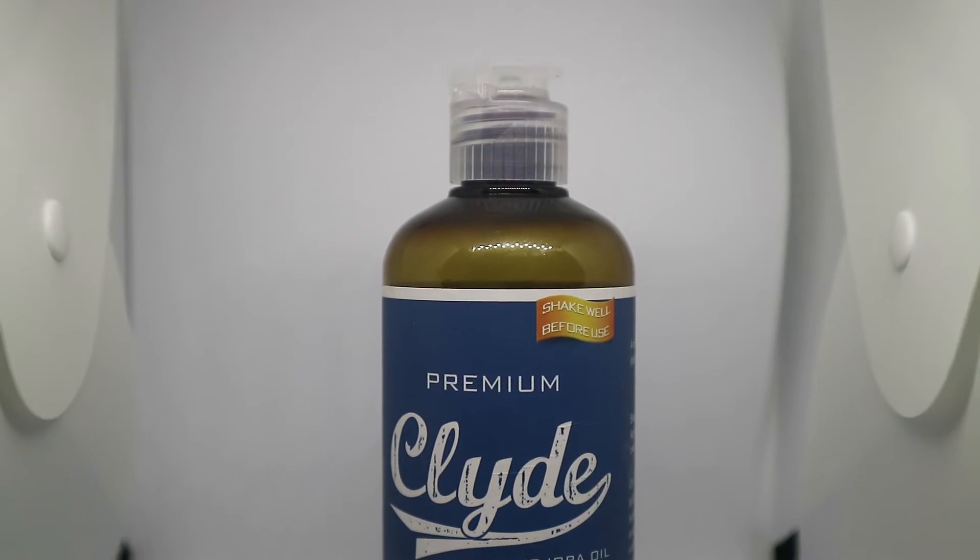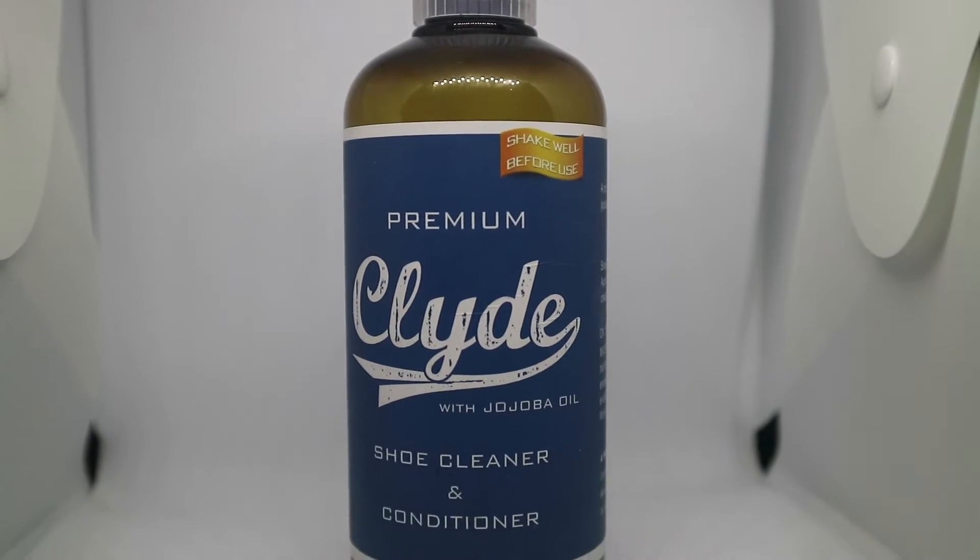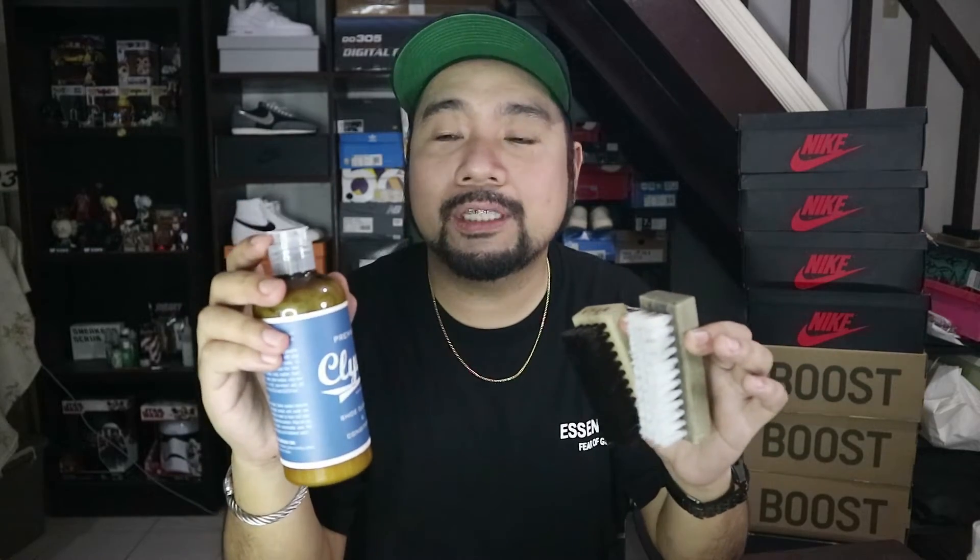I don't use this on all of my sneakers — namimili lang ako ng sneaker na pagkagamitan nito, especially on nubuck, especially kapag medyo sensitive. Ito ang ginagamit ko talaga. Pwede naman niya kayang paputin yung midsoles, kaya lang niya i-linisin. Pwede niya i-condition yung mga materials such as leather. Hindi niya kayang paputin overall, but on the cleaning side of things, okay ako dito sa Clyde. And that's why this one is on my top 4.